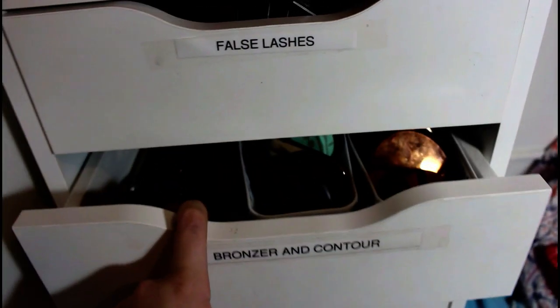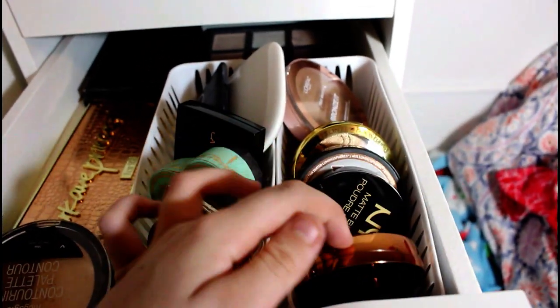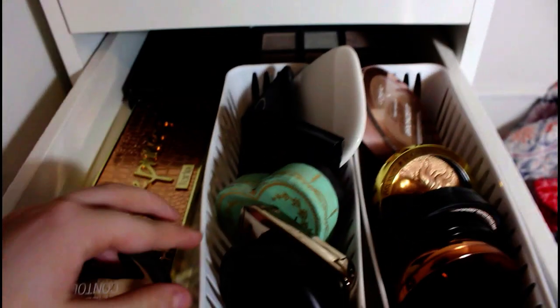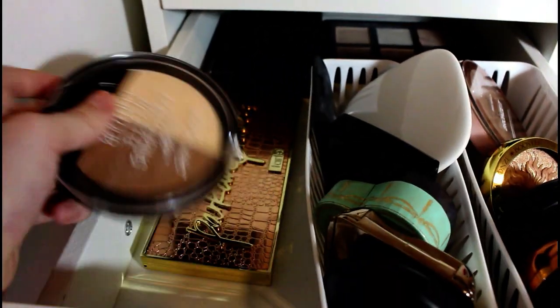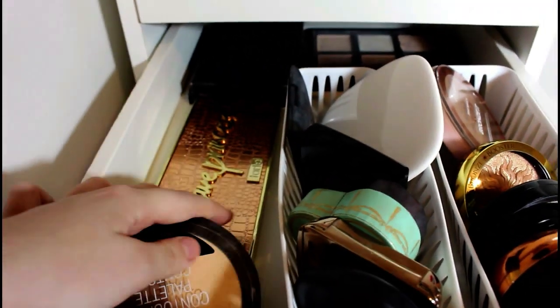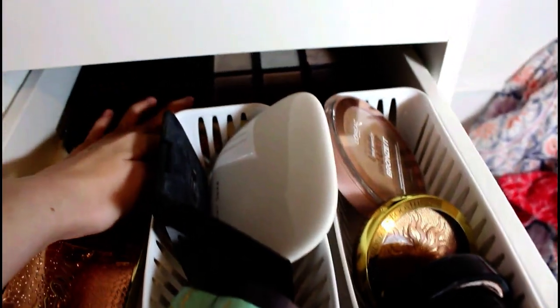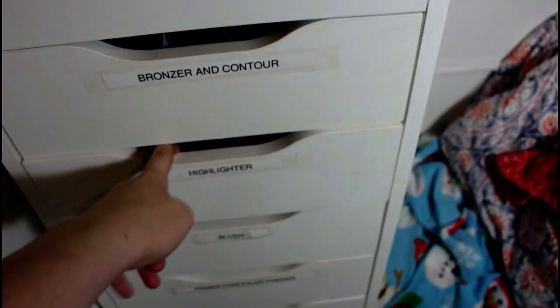Then we have my bronzer and contour. So I have drugstore bronzers: Wet n' Wild, Number 7, NYX, Soap and Glory, Precision Formula, L'Oreal. Then I have high end — MAC, Hourglass, Anastasia. Then I have my Wet n' Wild contour kit, my Tarte one, two Anastasia ones, and a cream Anastasia one. I got those at TJ Maxx — I got a lot of stuff at TJ Maxx.